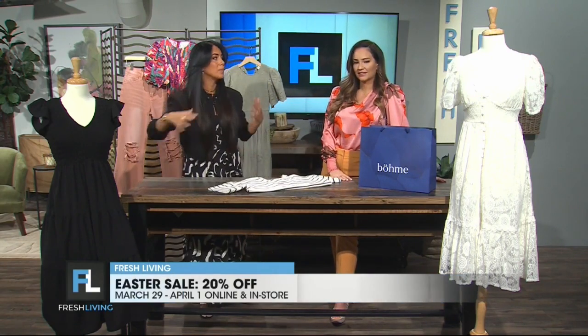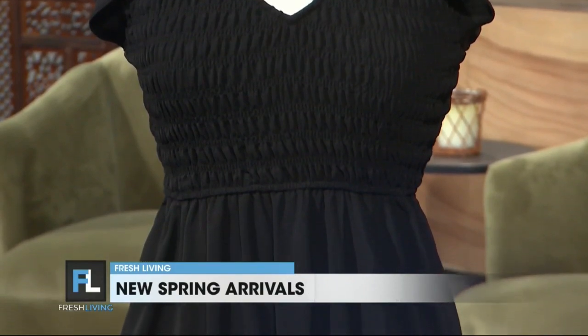And then black again — I love it. This dress is so timeless because you have that smocking on the bust, which is flattering to really any body type, so very easy to wear. And comfortable — we like that stretch. Very comfortable.